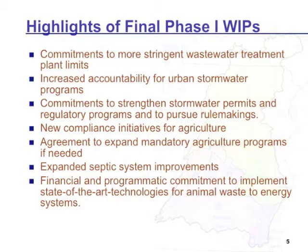There was agreement that if voluntary actions from agriculture weren't meeting the expected reductions, the state would consider in 2013 making those programs mandatory and expanding their regulatory authority. There were commitments to expand areas where septic systems would have to be upgraded. And finally, there were financial and programmatic commitments to implement state-of-the-art technologies — particularly in Pennsylvania, doing more manure-to-energy technologies that would also reduce nutrient loads. Several other states said, let's work together and explore these new technologies.